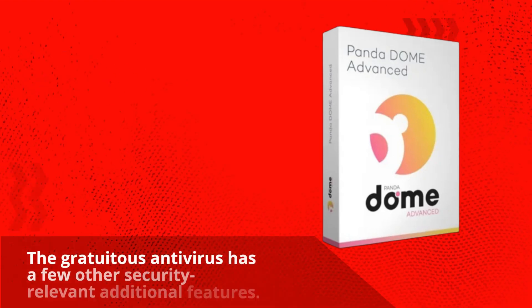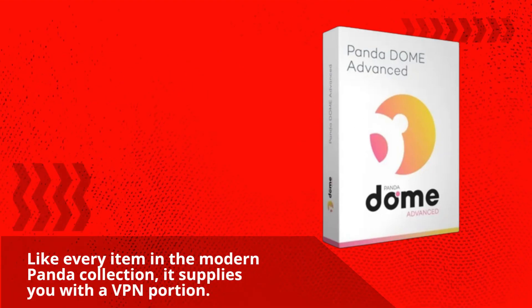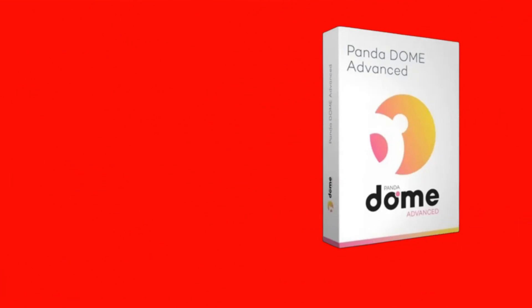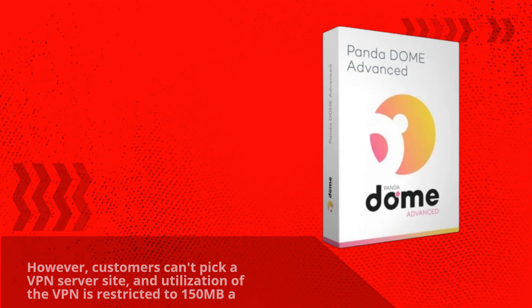The free antivirus has a few other security-relevant additional features. Like every item in the modern Panda collection, it supplies you with a VPN. However, customers can't pick a VPN server location, and utilization of the VPN is restricted to 150MB a day.